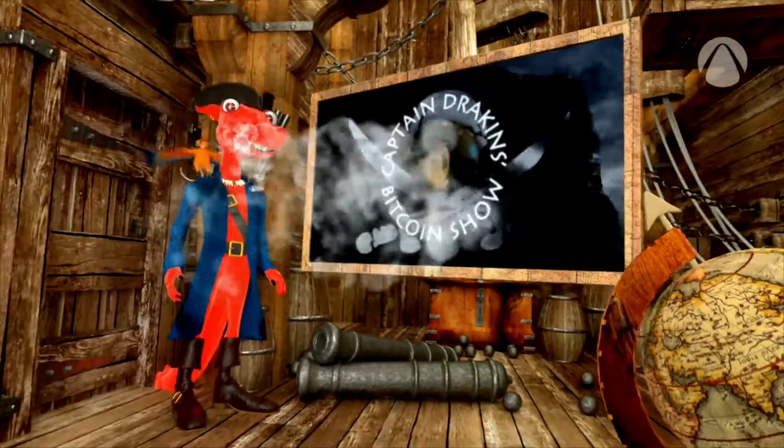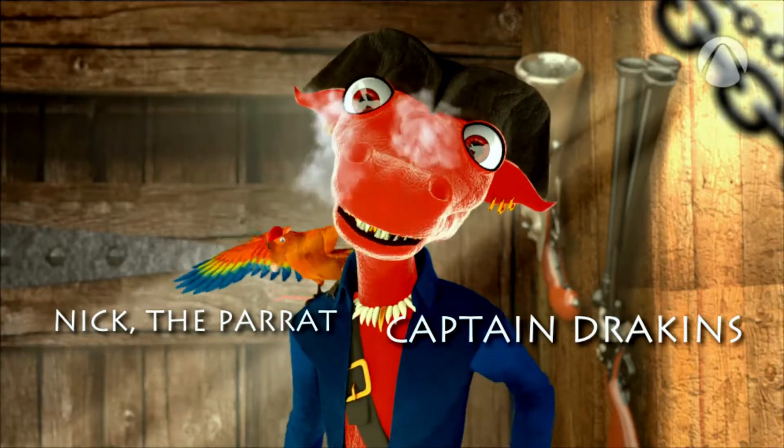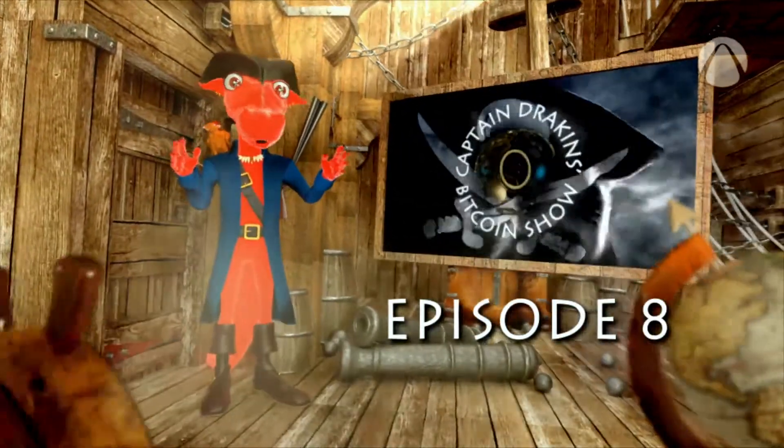Welcome to Captain Draken's Bitcoin Show. Ahoy, folks. There you are again. Ahoy, ahoy. Today, you will learn how to use a wallet.